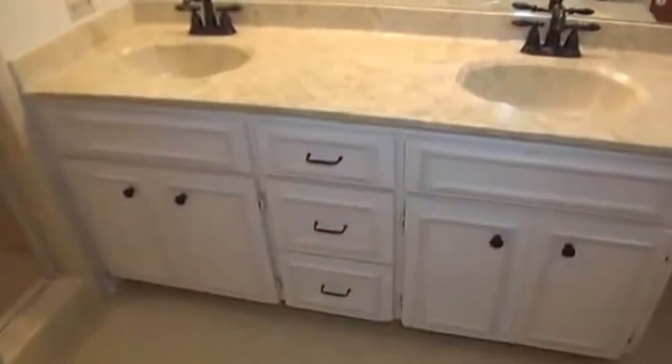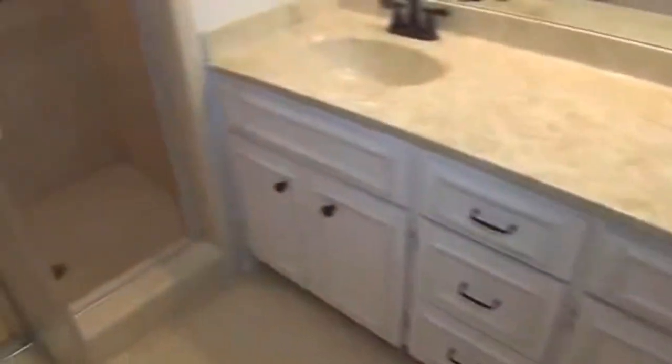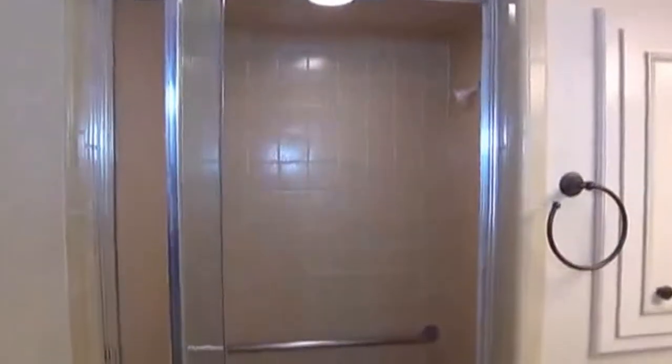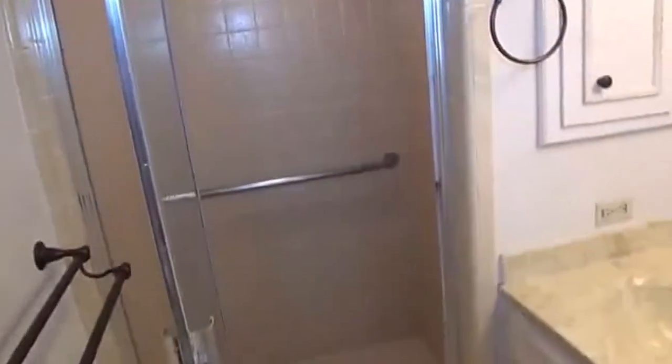In the master bathroom there's tile flooring, dual sinks, and a walk-in shower with a nice safety bar. Of course there's also the commode. There are some extra utility and linen closets here as well.